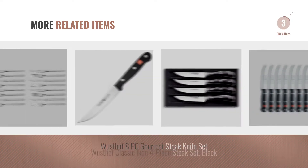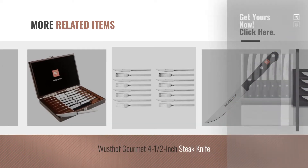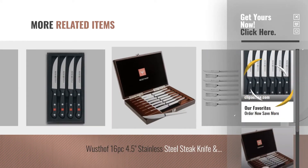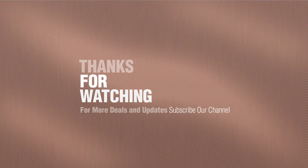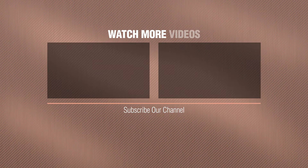For more great related products, full details and online deals, just click this circle. Thanks for watching this collection, if you like it, subscribe to our channel. For more information, visit www.wusthof.com.au.